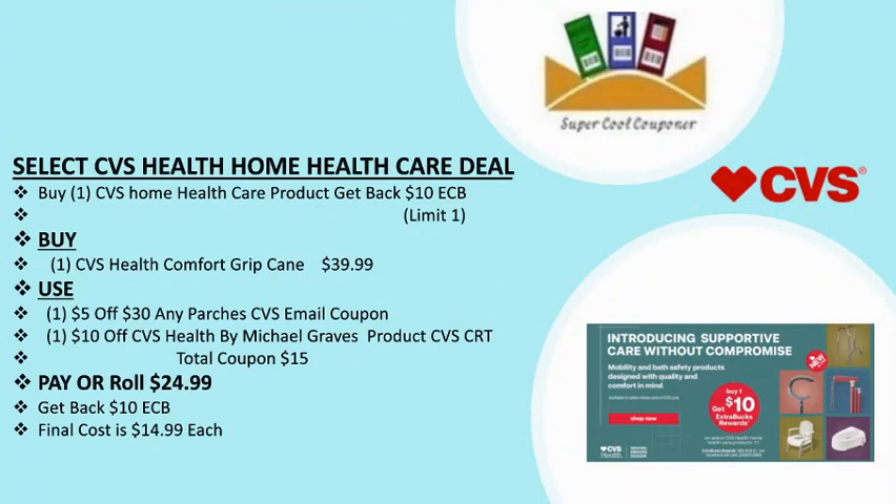My last and final deal is a select CVS health home health care deal: buy one CVS home health care product and get back $10 ECB. Limit up to one time. I have a high-value $10 off CRT attached with this product — the CVS Health Comfort Grip cane, priced at $39.99 online. Use one $5/30 any purchase CVS email coupon plus one $10 off CVS Health mobility aid product CVS CRT. Total coupons: $15. Pay or roll $24.99, get back $10 ECB — final cost is only $14.99.